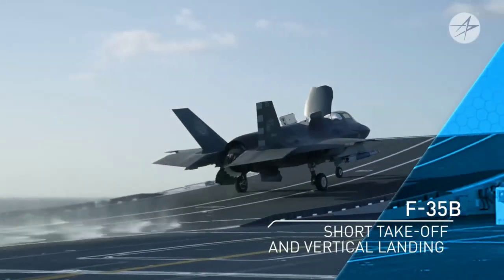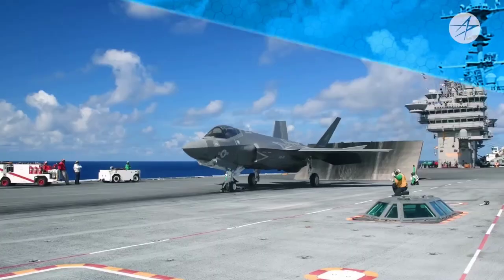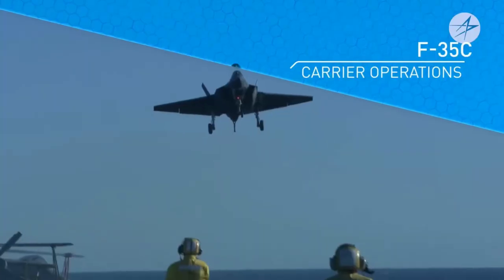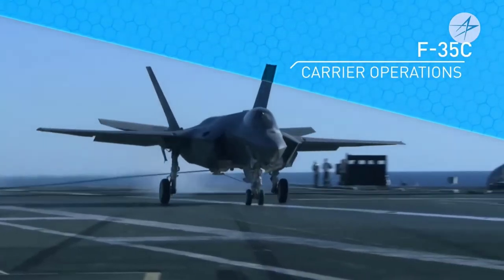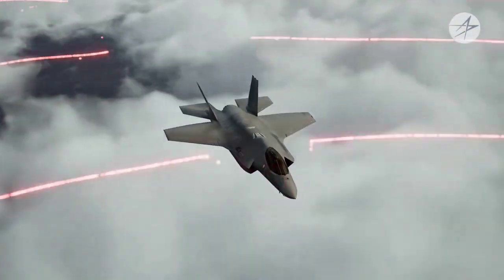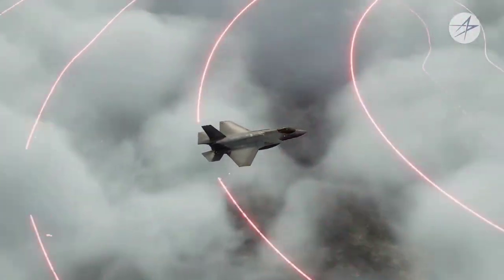These capabilities will enable the F-35 to lead the defense community in the transition to the network-centric warfighting force of the future. The F-35's engine produces 43,000 pounds of thrust and consists of a three-stage fan, a six-stage compressor, an annular combustion chamber, a single-stage high-pressure turbine, and a two-stage low-pressure turbine.